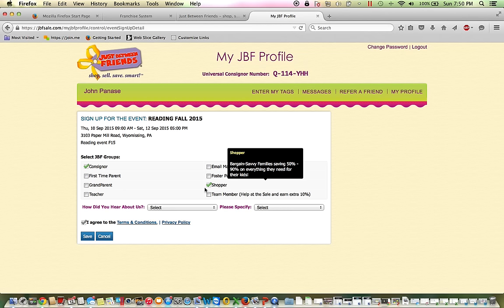Remember, even if you've participated in our events in the past, you do need to register as a consigner each season. Now I'm going to select the Team Member button. Being a team member with JBF enables you to earn an extra 10% on any of the items that you sell at our event, as well as shop early.